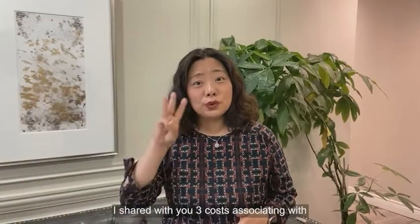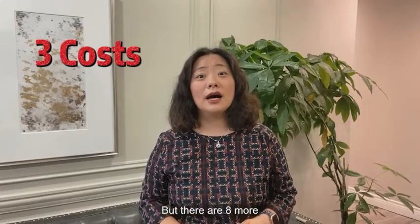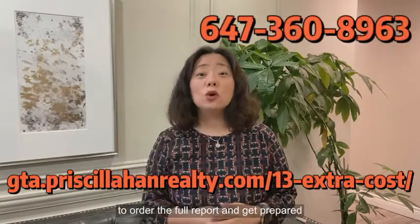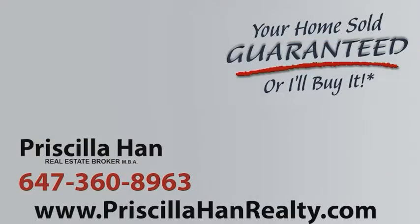In this video, I shared with you three costs associated with buying a home or owning one. But there are eight more. Please click the link below or call me to order the full report and get prepared for buying your new home. Give me a thumbs up and check us out on the website.